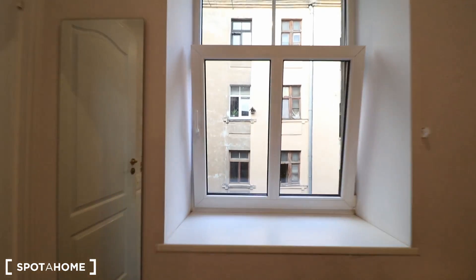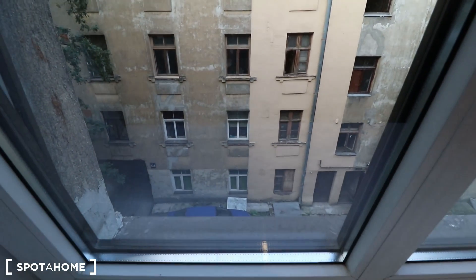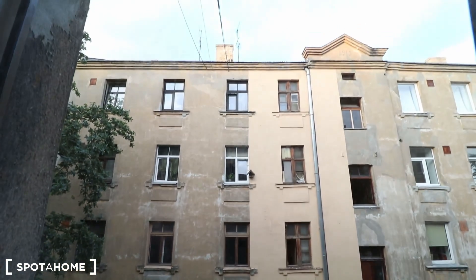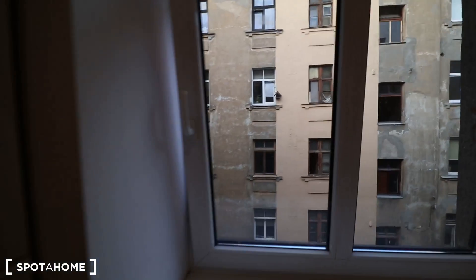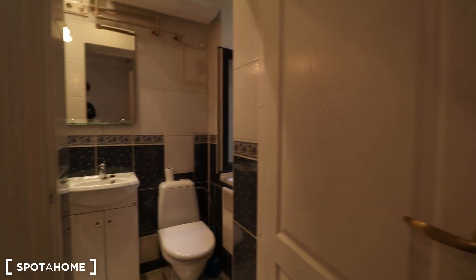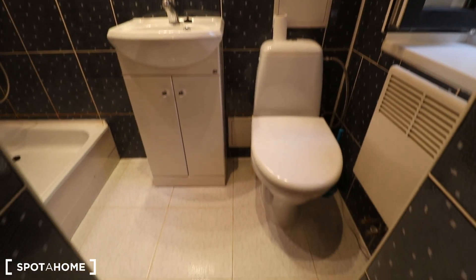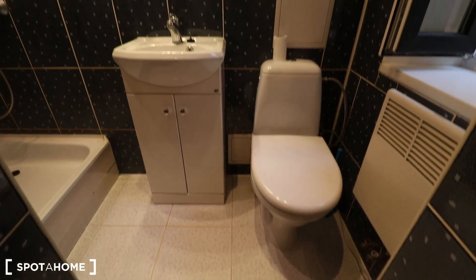There's a couch that, as I judge by the strap, can also be opened up into a double bed. The window is facing into the near courtyard, and over there you can see the neighboring building, which is nice because that means the apartment is quite quiet.